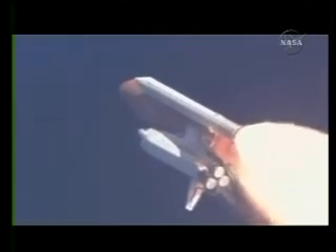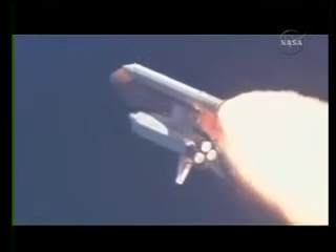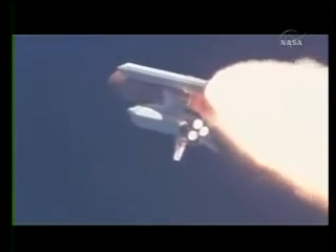Throttle up call acknowledged by Commander Mark Kelly, joined on the flight deck by Pilot Ken Ham, Flight Engineer Ron Garan and Mission Specialist Karen Nyberg. Down on the mid-deck are Mike Fossum, Akihiko Hoshide, and Greg Chamitoff, heading for a half-year on the International Space Station.